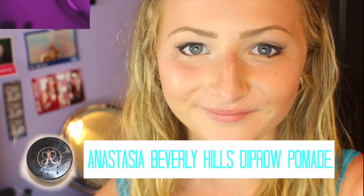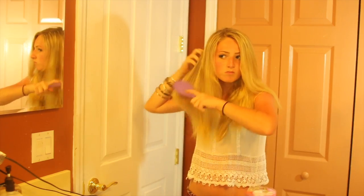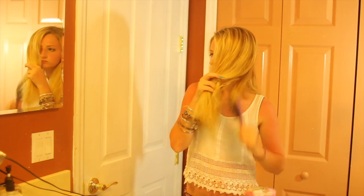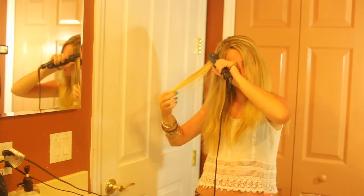Then I filled in my eyebrows with my Anastasia Beverly Hills Dip Brow Pomade. After that I got dressed and started to brush out my hair — I let it air dry since I don't really like to blow dry. Then I took my straightener and straightened my hair, sectioning it off because I like it to look super straight.